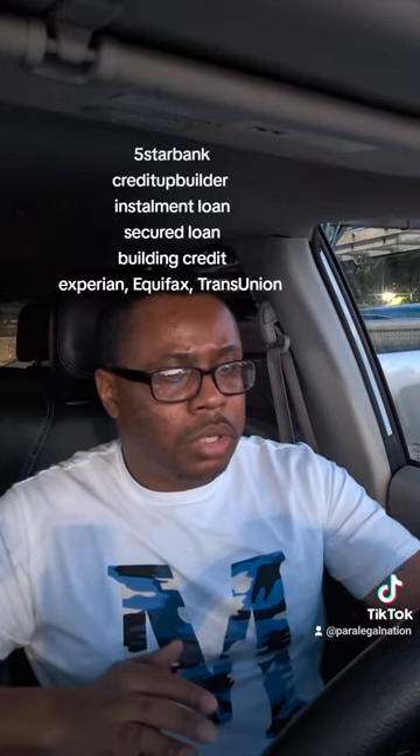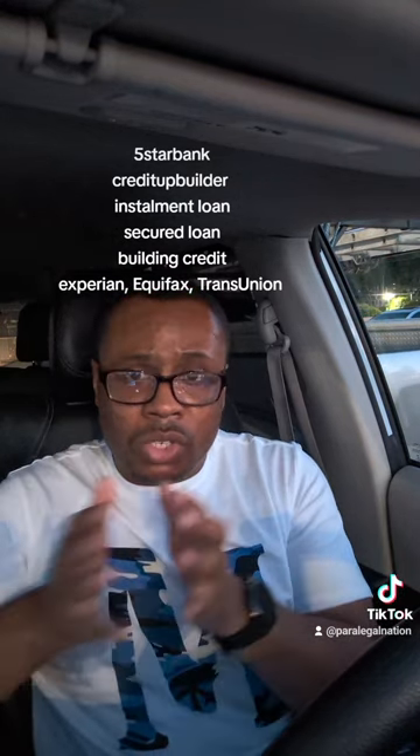They do have an app — the credit builder app — where you can make payments and set up automatic drafting using Plaid (P-L-A-I-D), which links your personal bank account so they can do automatic payments. You want to do auto pay so they pull that money every month and report it to the credit bureaus. You also don't have to put up a lot of money upfront — just the administration fee and your first monthly payment, unlike a secured credit card that can require $100 to $5,000.